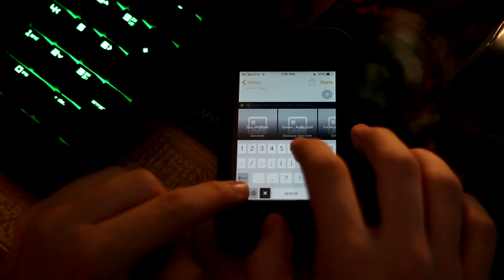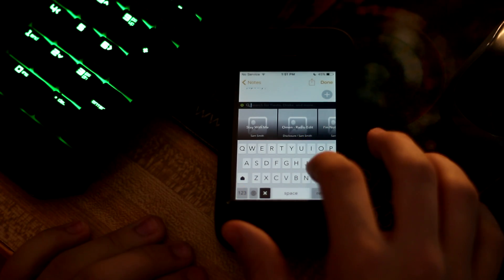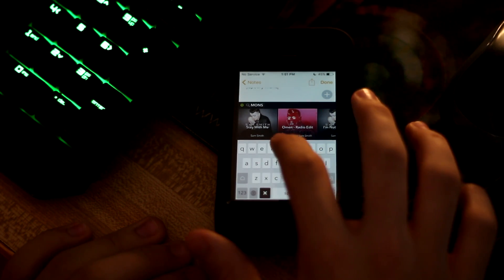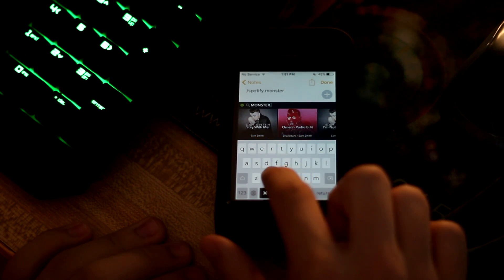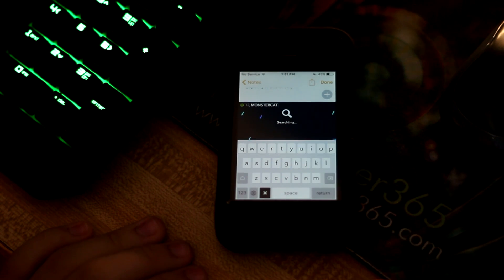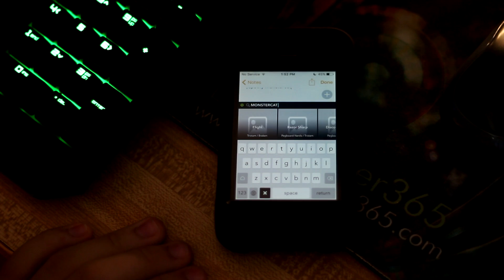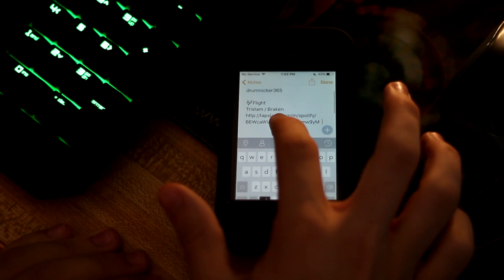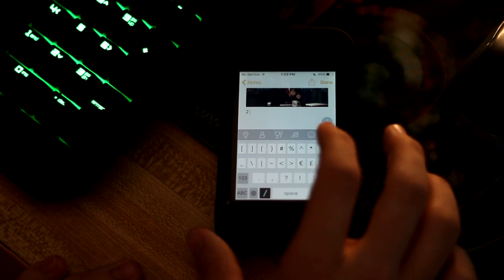I recommend everybody download this app and try it because it's brand new. As soon as it came out, I thought I'd need a gift card and it'd be like $4.99 — but then I saw it was free and I freaked out. Honestly, this is a revolutionary keyboard, and I can't believe nobody's thought of this before. My review is it's great, and I would highly recommend it.